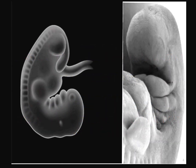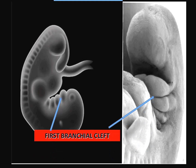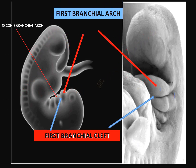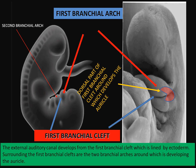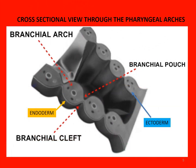The external auditory canal develops from the first branchial cleft, which is lined by ectoderm. Surrounding the first branchial clefts are the two branchial arches, around which the auricle is developing. This is a cross section passing through the branchial arches to demonstrate the branchial clefts and their corresponding pouch.